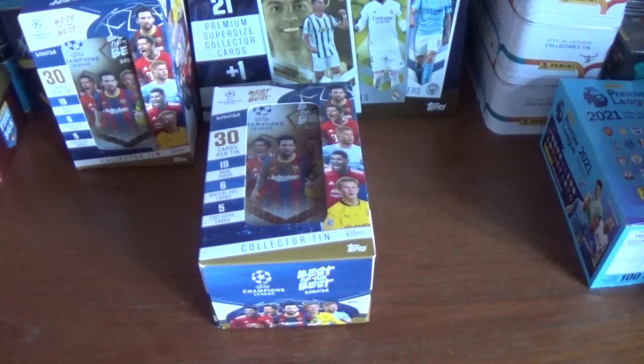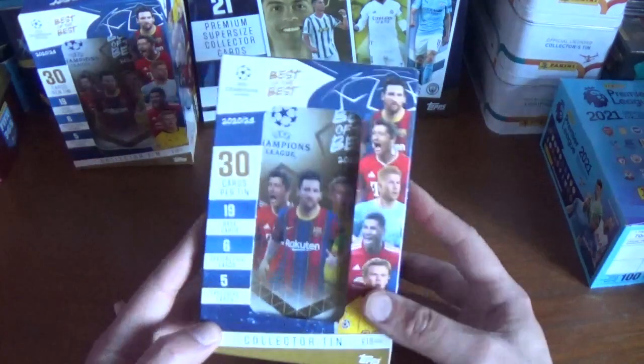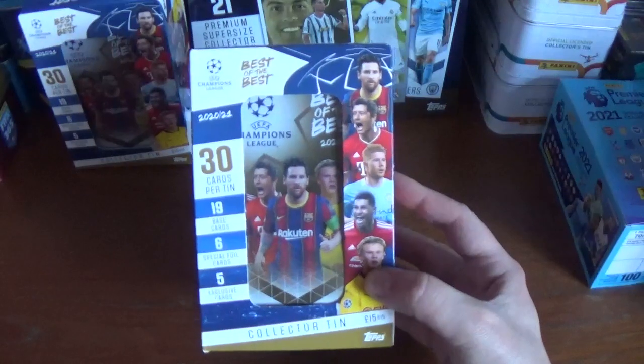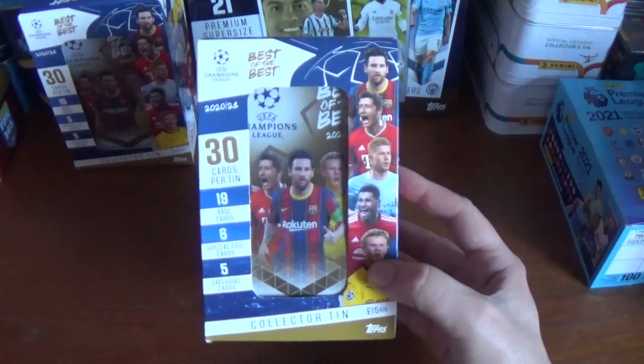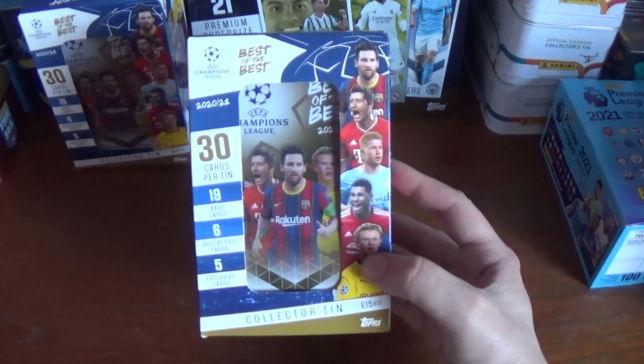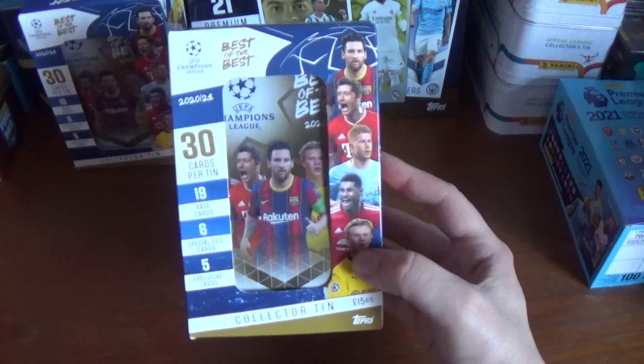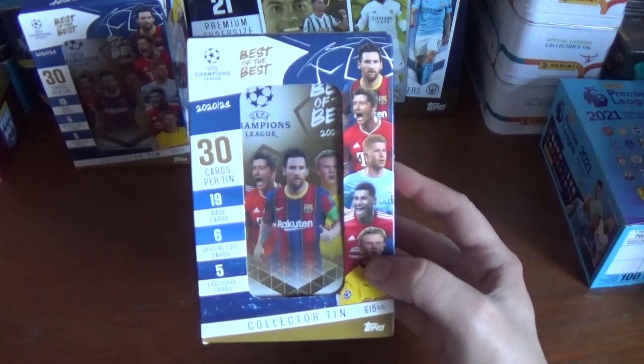Hi again everyone, welcome back to All Things Football's latest video. Today's upload is going to be a collector tin for the brand new premium collection that is currently in the stores and online — the UEFA Champions League Best of the Best from Topps for 2020-21.